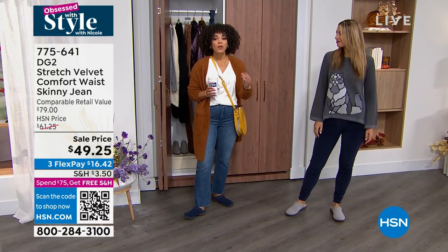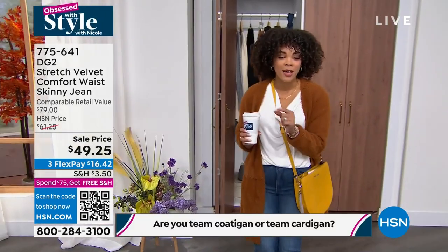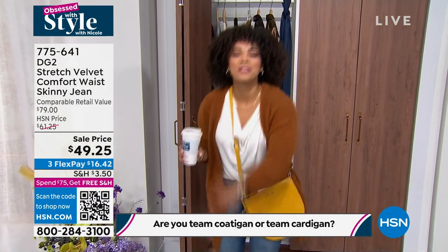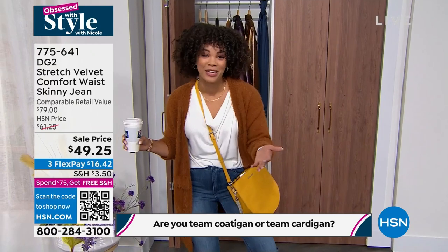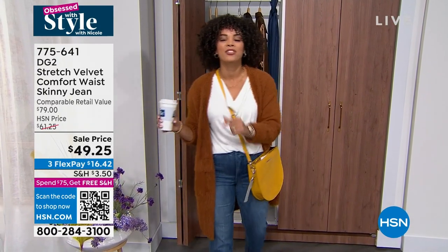You ready for the question of the week? Are you team coat or team cardigan? What if you could do both? Coat-again — that's what I have on! Someone's going to win a $25 gift card for getting social with us. Let's dive into one of your favorite brands here at Clarks — for the first time ever, we're giving you a clog on our today's special lineup.